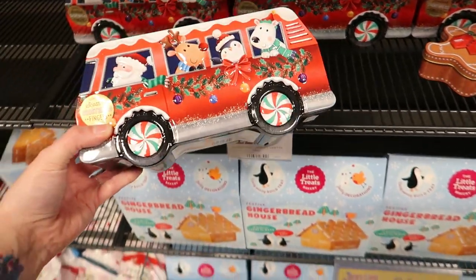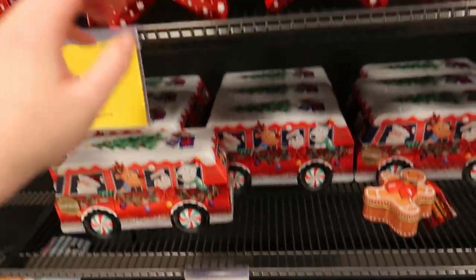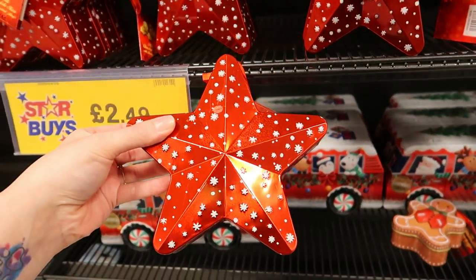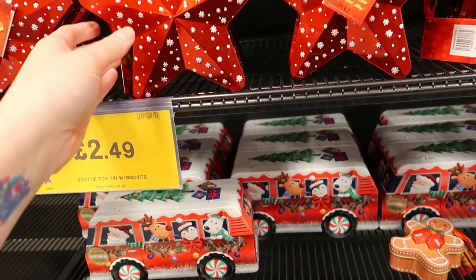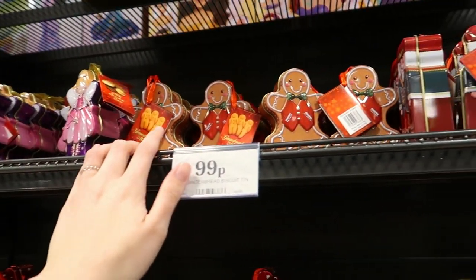If people like shortbread, there's a little tin for £2.99 — a nice little keepsake. There are also chocolate stars for £2.50, and little chocolate coins with fairies, gingerbread men, and nutcrackers — better for kids.